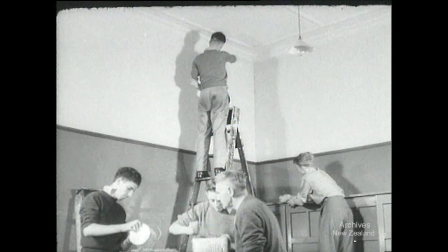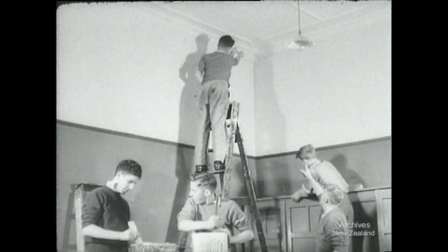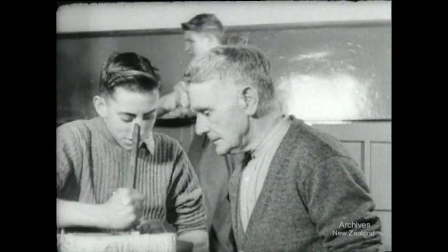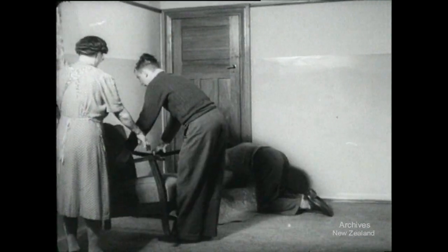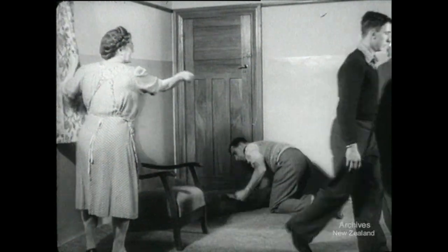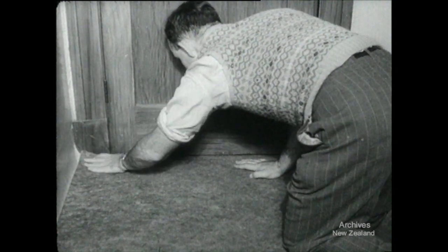For several weeks, voluntary working bees of tradesmen and helpers have worked jolly hard renovating the rooms. Painters have called in after work and given a couple of hours of their time to put fresh paint onto the old walls. We've had donations of modern, comfortable furniture from several of the city firms. That gave us a good start because the Mission had to buy the rest, but things do look pretty good.